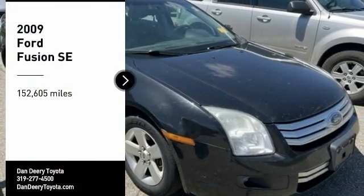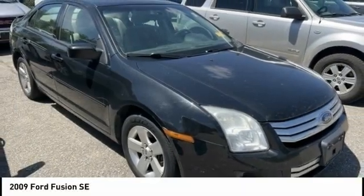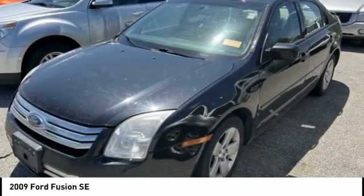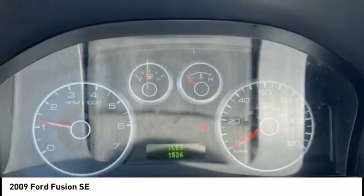You are going to love the 2009 Fusion. You can have both impressive power and great economy in a Fusion. Here are some of this vehicle's great options.